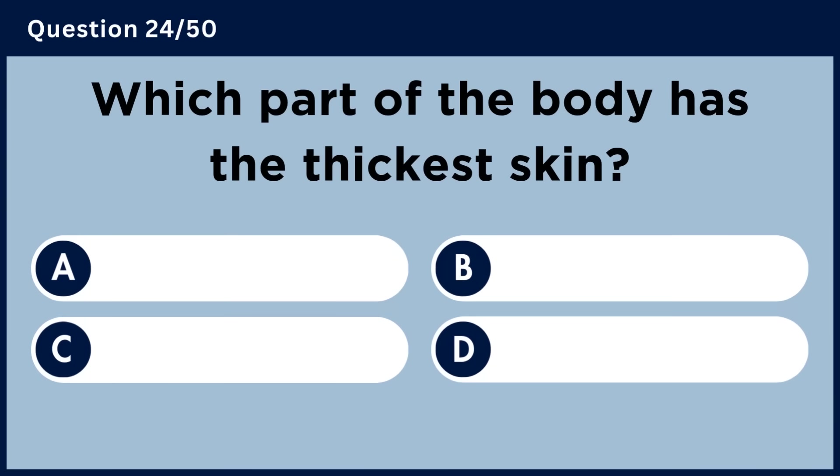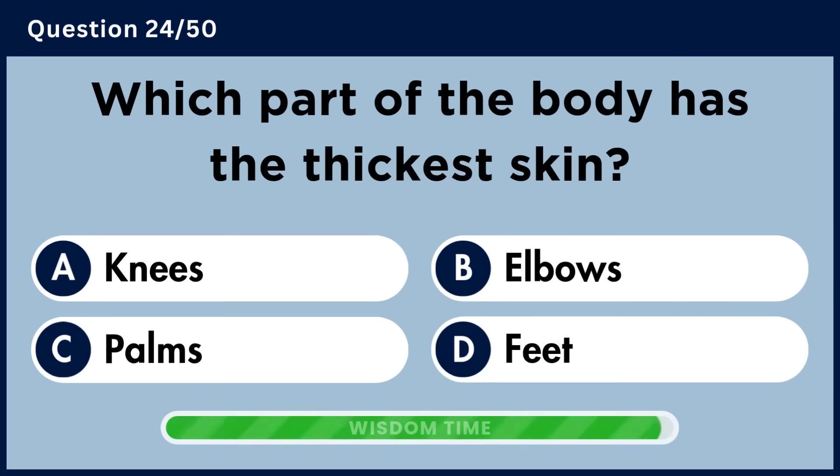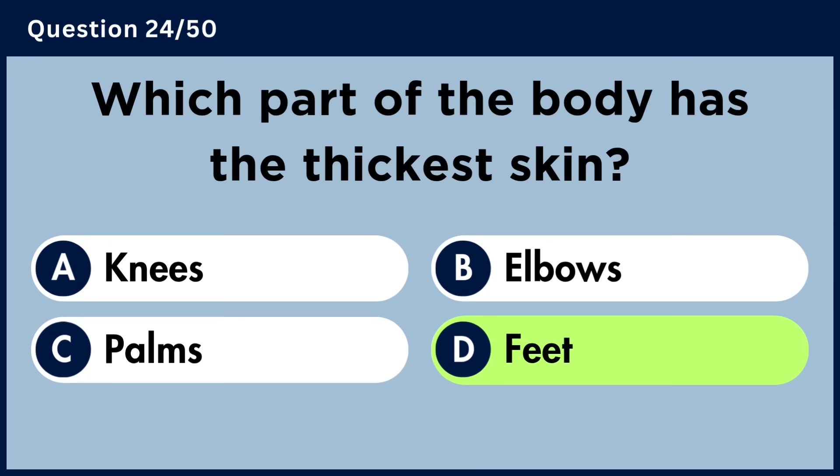Which part of the body has the thickest skin? Answer D: Feet.